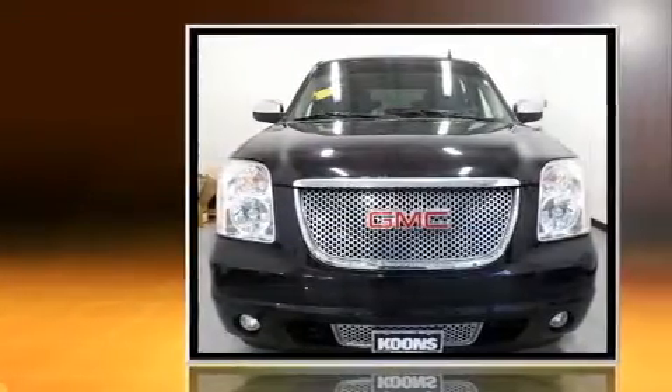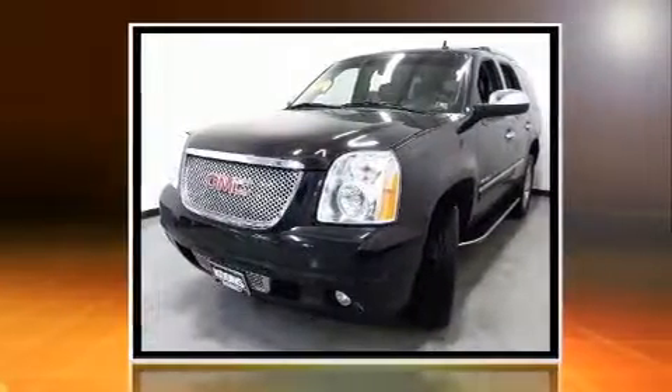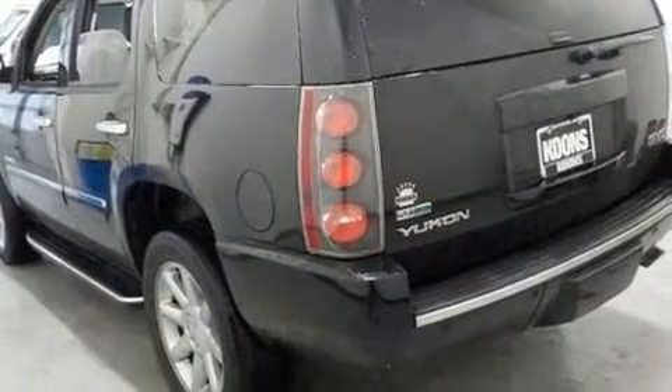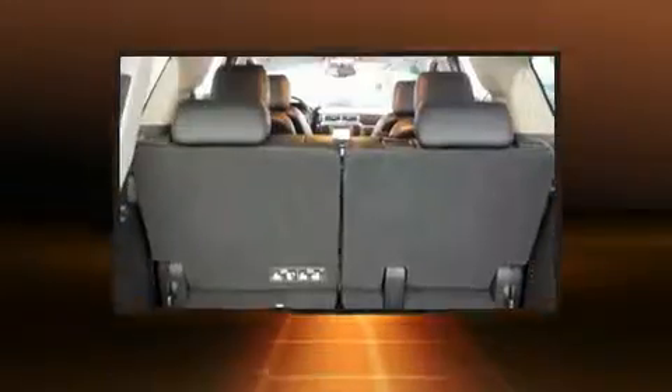Top features include front bucket seats, a built-in garage door transmitter, heated and ventilated seats, a heated steering wheel, and a blind spot monitoring system. The memory system includes pedal position, allowing multiple drivers to find their preferred driving positions easily.